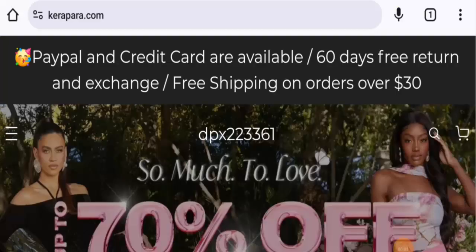Hi everyone, welcome to today's video. Would you like to know about Kira Para reviews? Here we are going to provide you with an unbiased review. If you are interested in buying any product from this site, or if you have already experienced any fraud, not received the product, or got an average product, please watch this video till the end to find out how to get your money back.